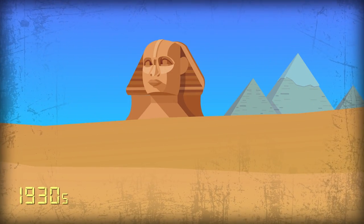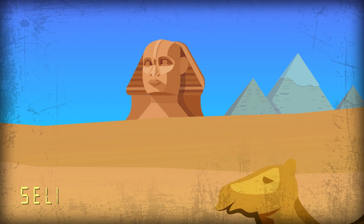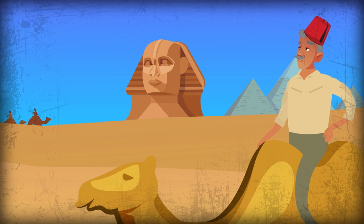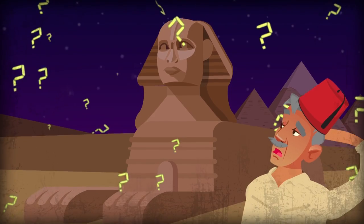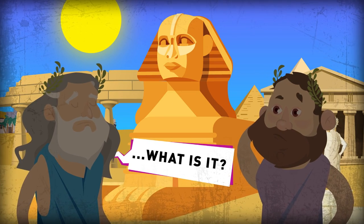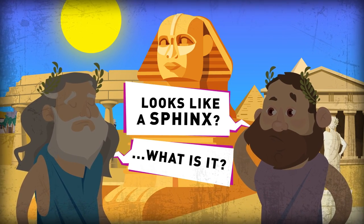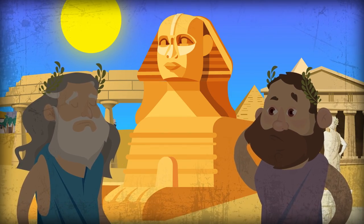It wasn't until the 1930s when Egyptian archaeologist Salim Hassan finally managed to excavate the entire strange statue from the sand, uncovering it for the first time in a millennia. But unearthing the strange structure raised more questions than it supplied answers. For instance, no one actually knows what it's called — the name sphinx was given much later by the ancient Greeks, at least 2,000 years after it was constructed.